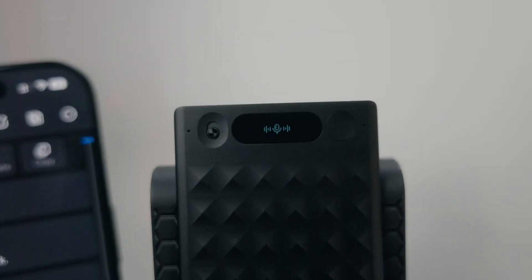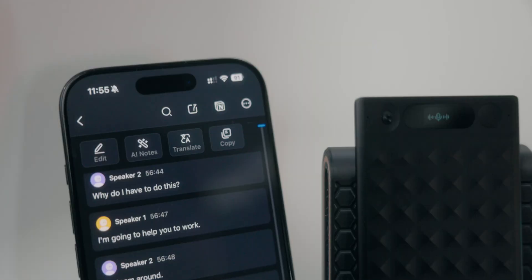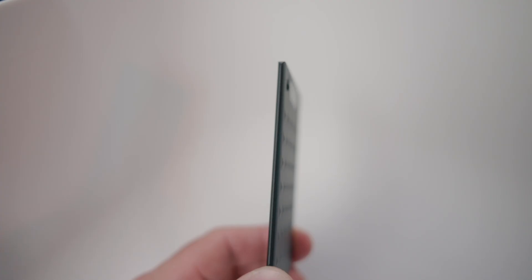NotaMemo records live or on call with bone-conducting precision, transcribes in 58 languages, and serves up bullet point summaries before you even leave the room. Welcome to productivity on autopilot.